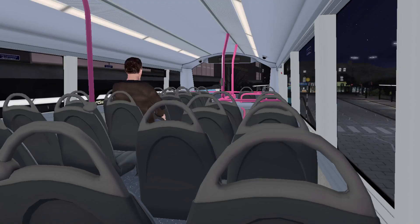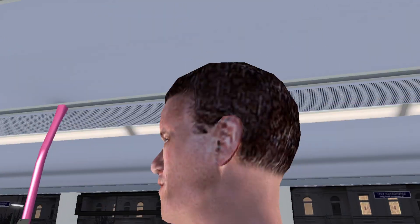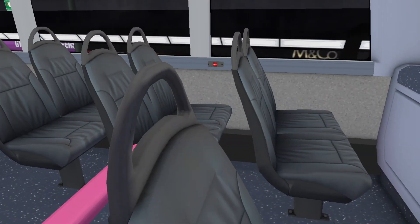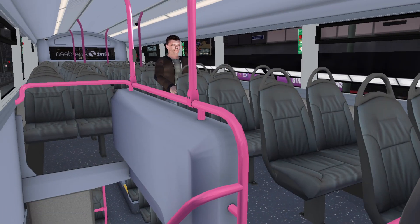As you can see, it's definitely a different layout to when we've driven the Leeds ones. The lack of headrests really does make a difference to how the bus looks.